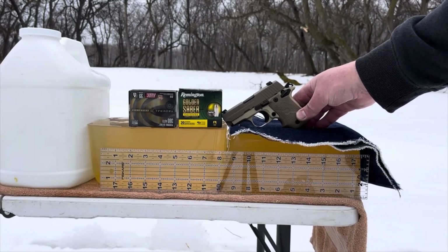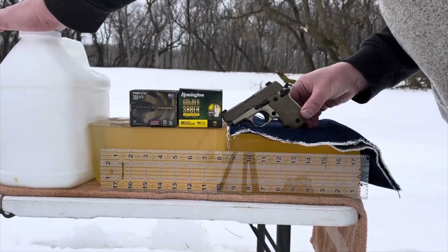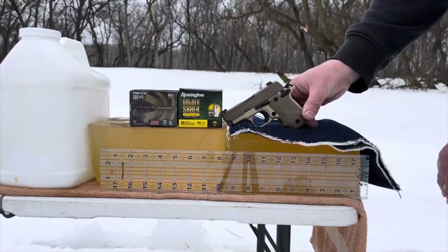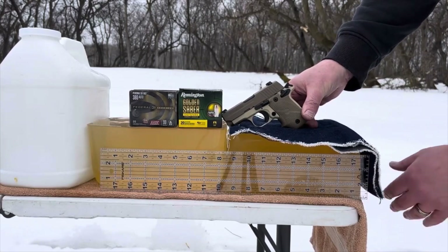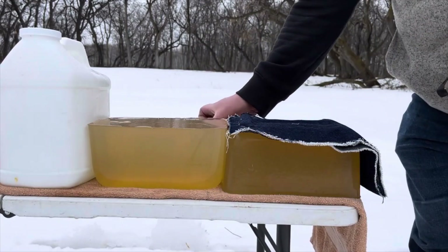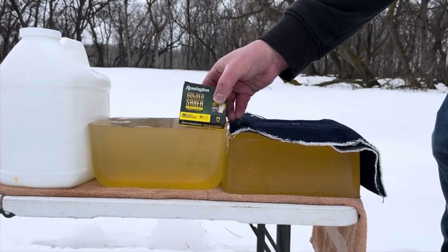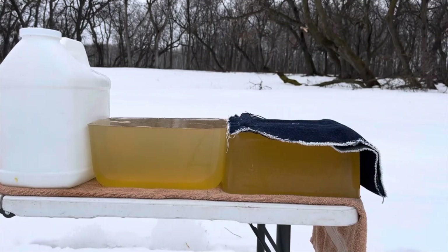We're back with the gel test. We have the gel block backed up by a partially frozen jug of water, four layers of 12 ounce denim in front of the gel, and a 19 inch gel column. First up: Golden Sabre Compact Handgun. Going to shoot a bit to the right in the block, try to save room for four shots — two of each.